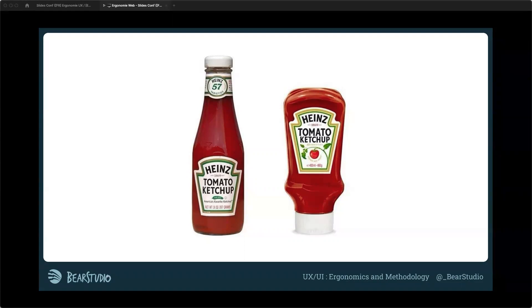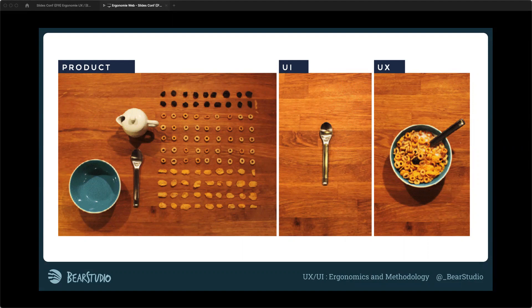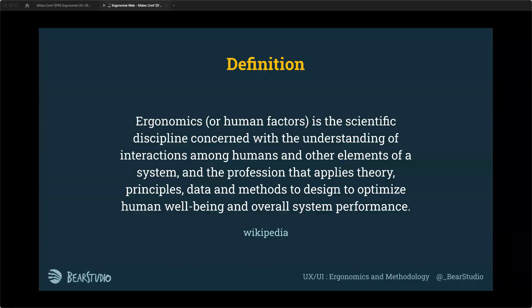Another picture explains UX well: it shows the difference between a product, cutlery, and UX. The product is what you eat, the UI is the spoon — what the user uses to interact. The UX is the whole experience of eating — it can be good, bad, or weird. It depends on the context, how the product is, and how the UI will be.